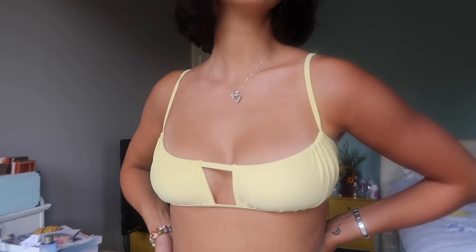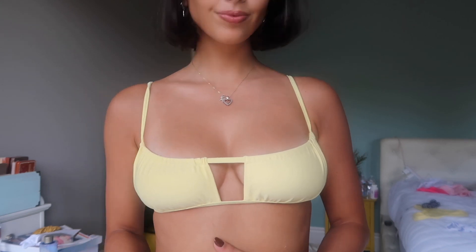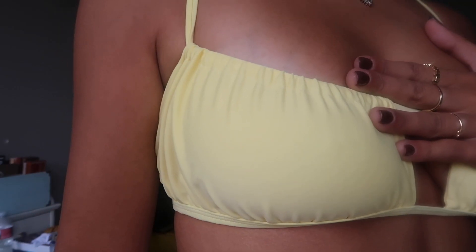The last swimsuit from Black Bows is this little yellow one. Usually I don't buy swimsuits with a square rectangular shape because I don't think that suits me very well, but this color is just so pretty and I don't have anything like it, so I thought I would try it out. Honestly, it kind of won me over — it's just so comfortable. I feel secure. The bottoms are like a V-Y shape, so they're very flattering, in the same baby yellow color.